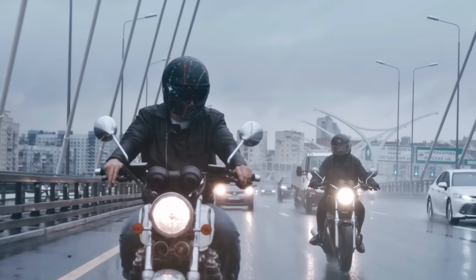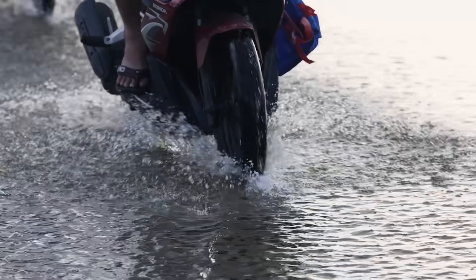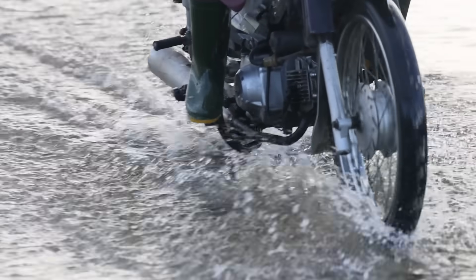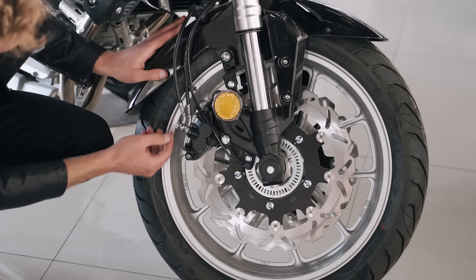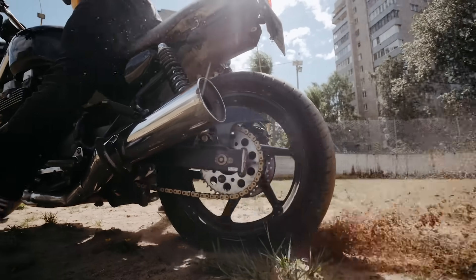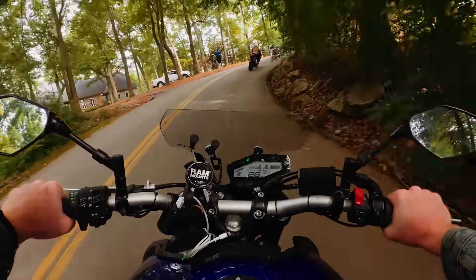These demonstrations also reveal something that plain explanation can't capture: how progressive braking distributes weight evenly across the tire's reduced contact patch, while abrupt braking overloads it and causes an instant breakaway. You can see it in slow motion — the wrong method makes the suspension dive and the tire skip across water, while the correct method keeps the bike stable and balanced. It's the same road, the same rain, but inputs alone decide the outcome. Modern ABS, traction control, and rain riding modes buy you precious extra time when you get it wrong — but they don't replace proper inputs. Electronics reduce the punishment for mistakes; they don't make sloppy techniques safe.